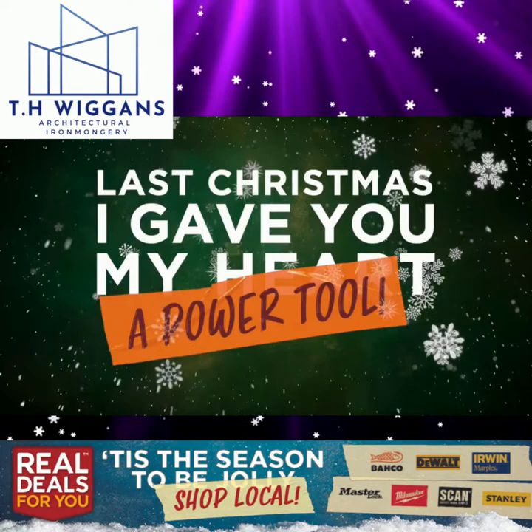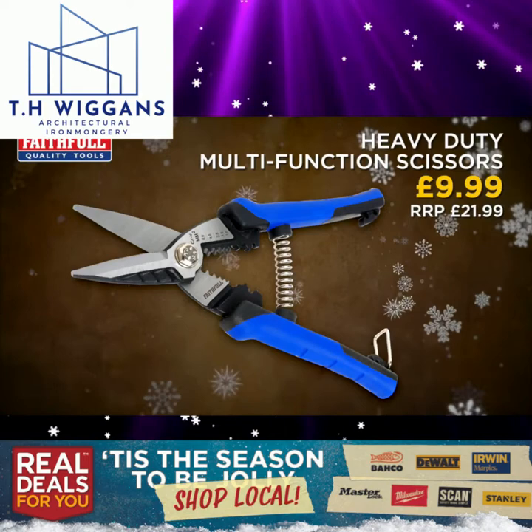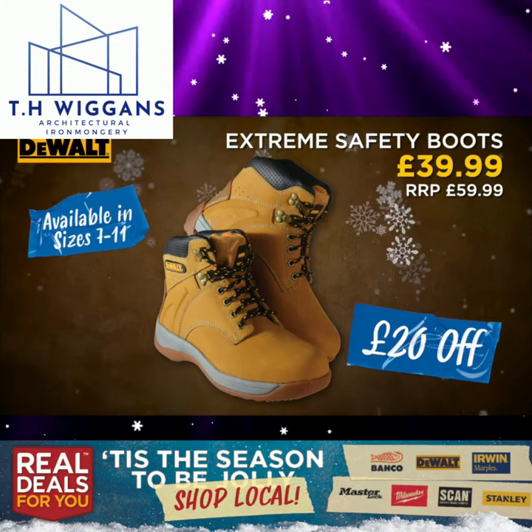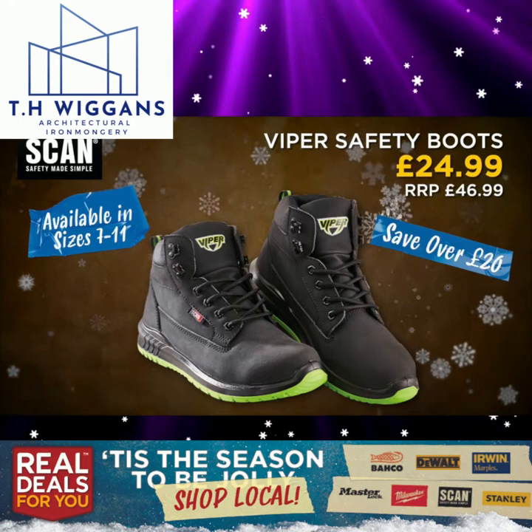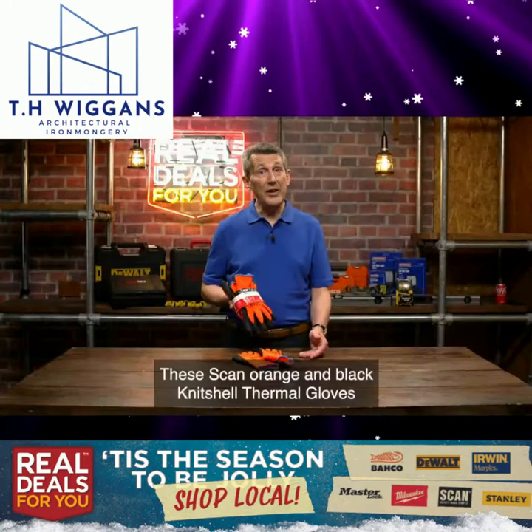Last Christmas I gave you a power tool — here's some more big brands from Real Deals For You. Faithful 6-piece ratcheting combi spanner set. Faithful heavy-duty multi-function scissors. DeWalt extreme safety boots, sizes 7 to 11. Scan comfort gel knee pads. Scan touch screen compatible work gloves.